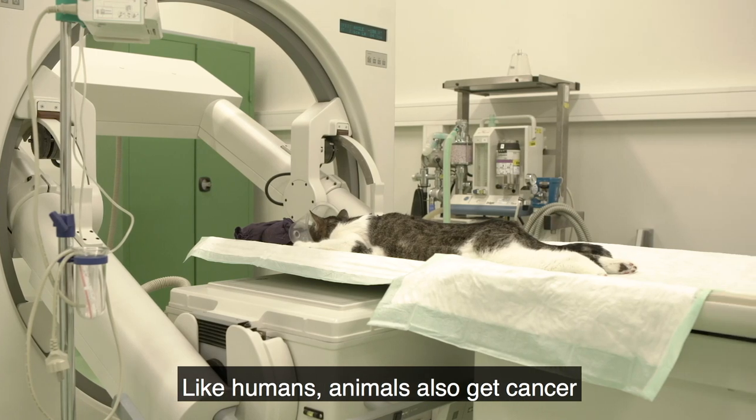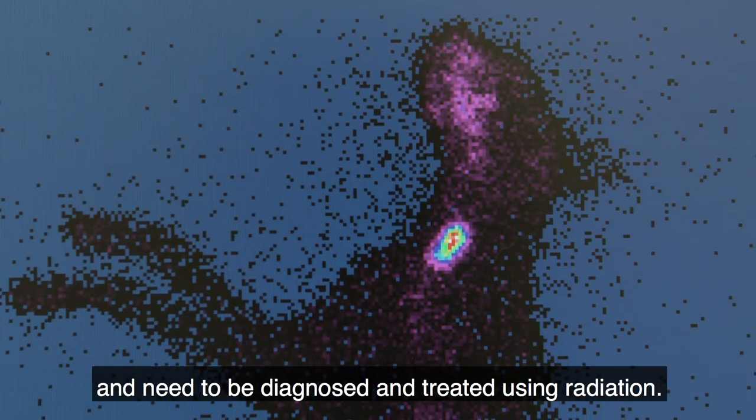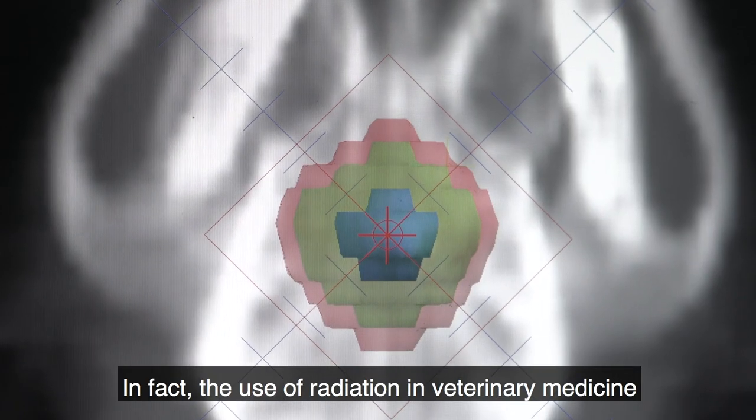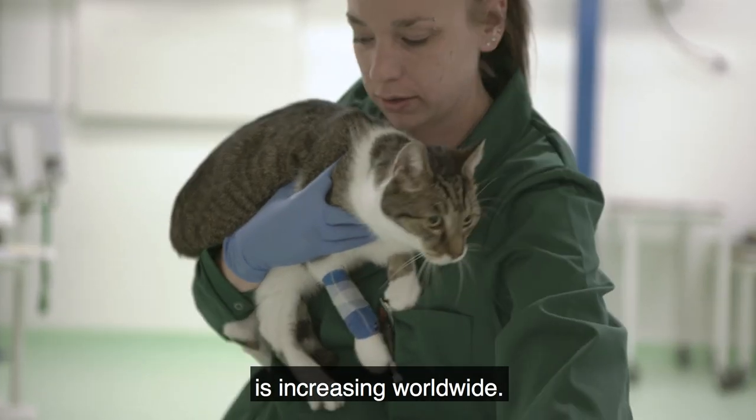Like humans, animals also get cancer and need to be diagnosed and treated using radiation. In fact, the use of radiation in veterinary medicine is increasing worldwide.